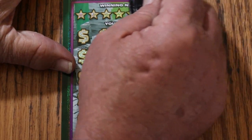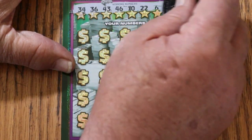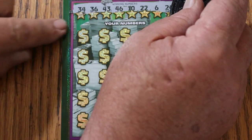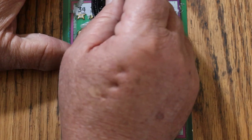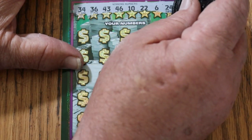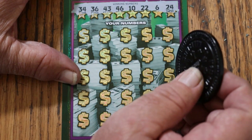This ticket scratches okay. One thing I know is the numbers down here are spaced out weird — you might get two numbers close together but a huge gap, which drives me crazy when I'm scratching numbers. But it is what it is. The winning numbers are: 34, 36, 43, 46, 10, 22, 6, and 24.